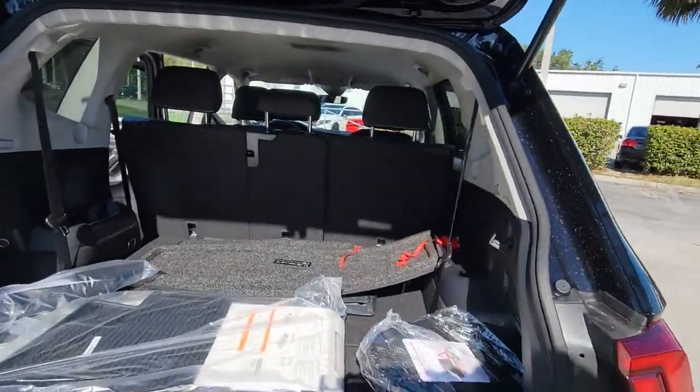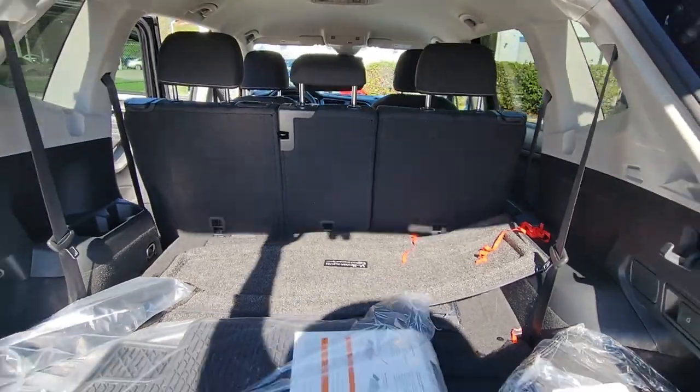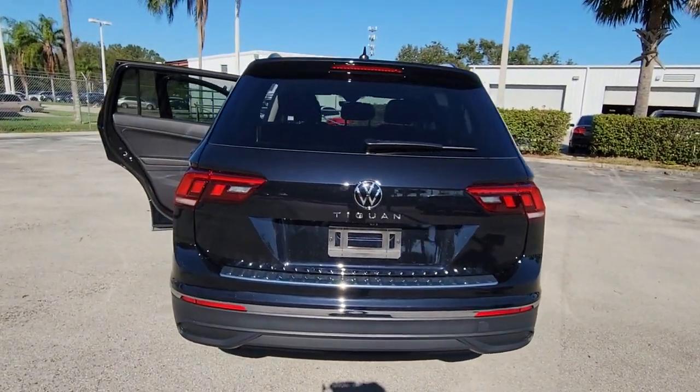Keyless entry, aluminum wheels, third-row seat, alarm, heated front seat, electronic stability control, rear spoiler, traction control, intermittent wipers, passenger vanity mirror.